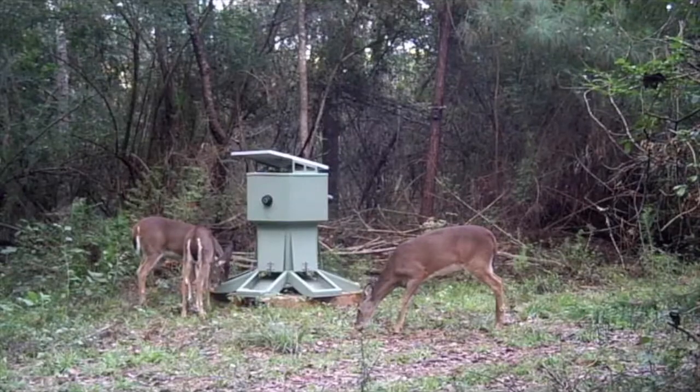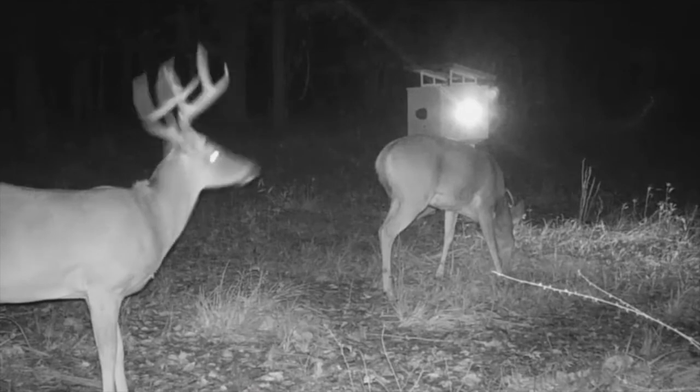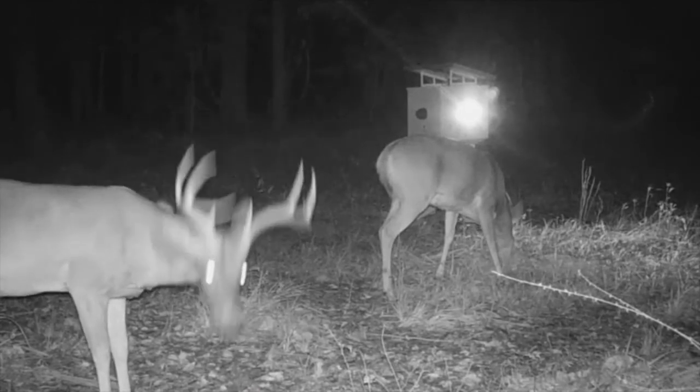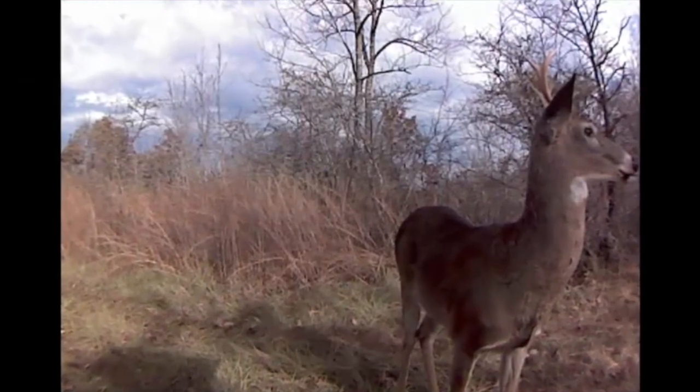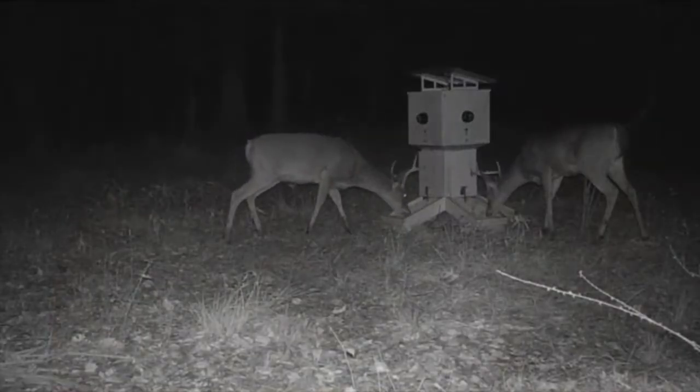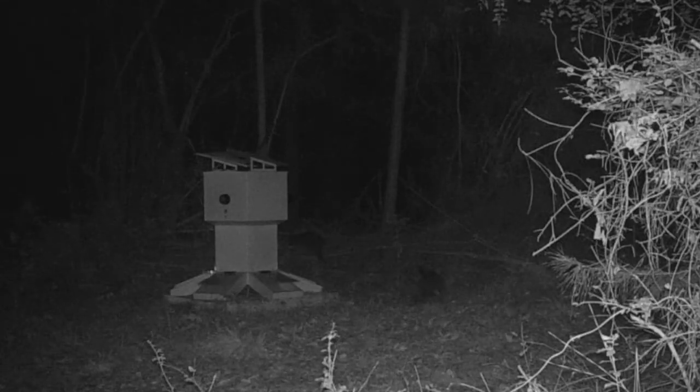WiseEye smart feeder also improves your herd quality and provides the tools required to increase your chances of harvesting a quality animal. Thank you for taking the time to watch this video and learn more about our technology and products. And remember, we want to feed the guest, zap the pest, and shut out the rest.